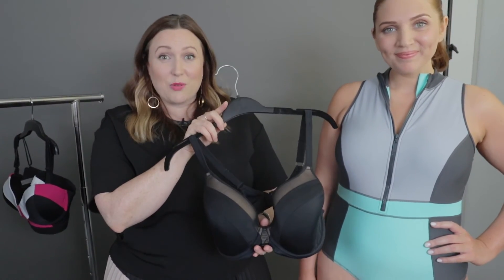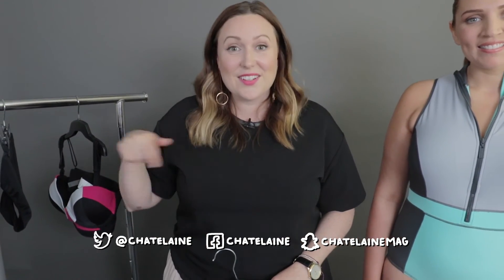So there you have it! If you have any other questions, you can reach me here, here, or here. See ya!